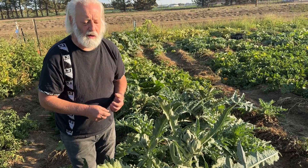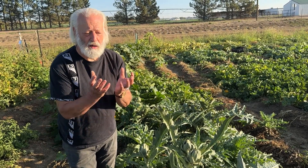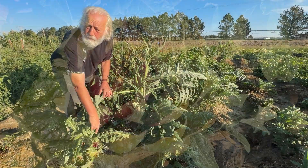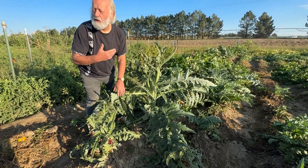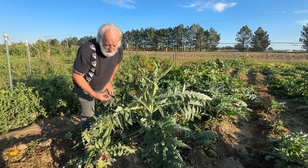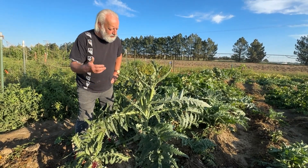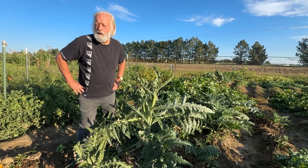These are all past harvest — once they start flaring open like that, they're starting to turn into a flower. The flower is great though; I'm keeping these for flowers. There'll be a big giant thistle flower that dries well and looks really great. I like artichokes both as an interesting vegetable and for the flowers late in the year from the ones I don't pick.